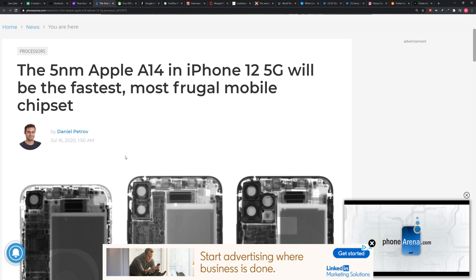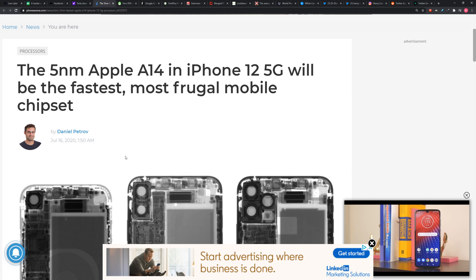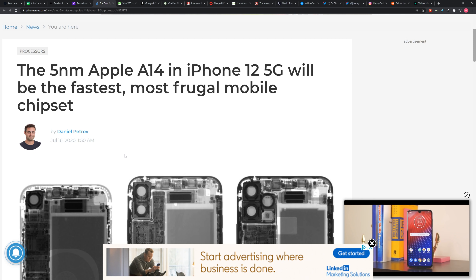The 5 nanometer Apple A14 in the iPhone 12 5G will be the fastest and most frugal chipset. Now you do recall that we were speaking recently about the potential shrinkage of the battery inside the next flagship iPhone.